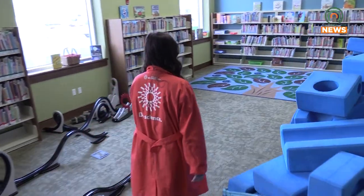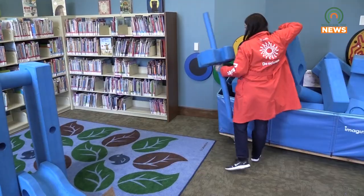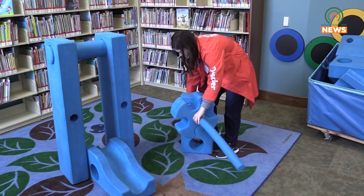Having already captivated over 203,000 eager learners during its tour, this interactive experience continues to draw crowds with its engaging approach to education through play. It's totally free — people can come in anytime during library hours and play, or you can schedule field trips for schools or homeschool groups.